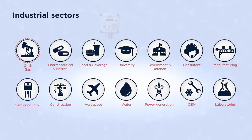Oil and gas, pharmaceutical and medical, food and beverage, universities and laboratories, manufacturing, semiconductors, and water treatment.